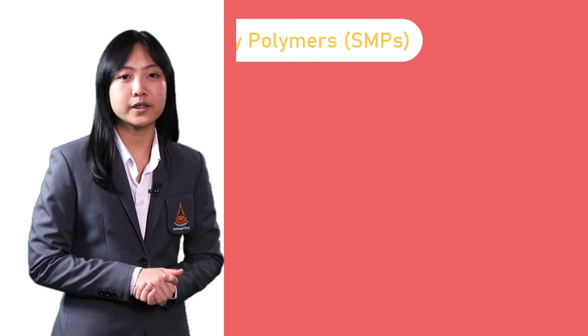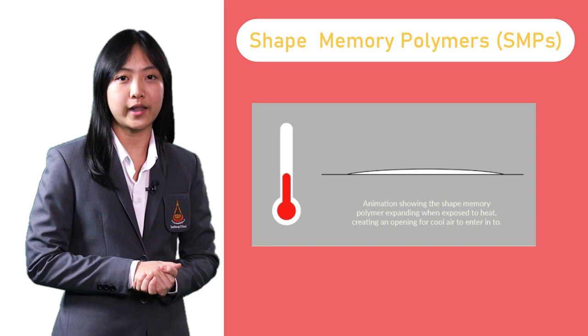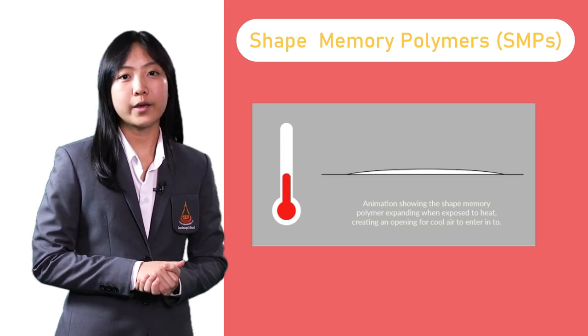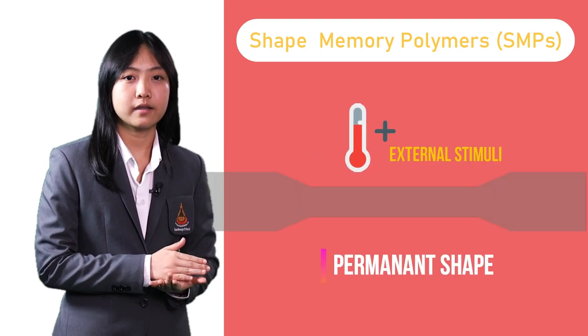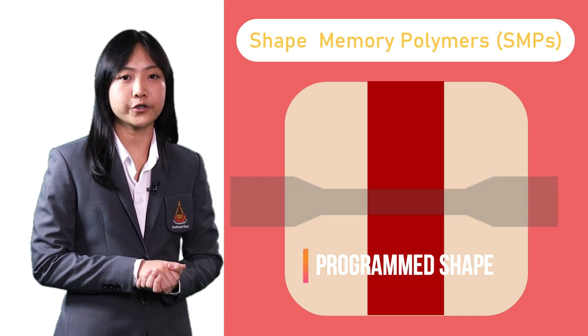And one of the promising ways is to use shape memory polymers. Shape memory polymers, or SMPs, can be used for closing of the wound by triggering them with an external stimuli, and they can return into their permanent shape. Their permanent shape can be designed so that they pull the two sides of the wound together, which is beneficial for wound closure application.